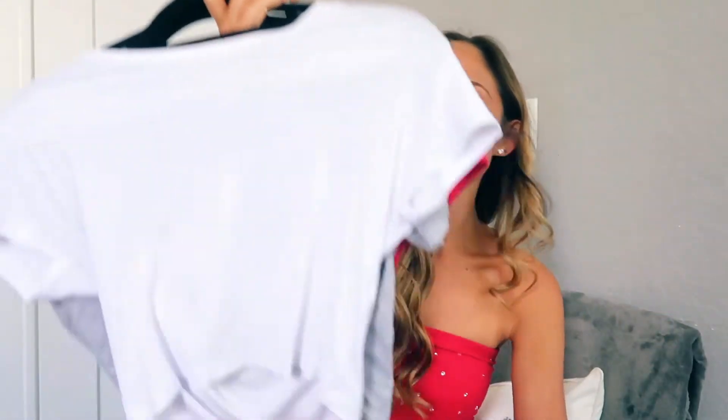So this might seem super basic, but the first closet essential I'm going to talk about is t-shirts. I used to not be into t-shirts — I was always a tank top girl — but recently I've been super into them because they're super cute. You can tie them at the bottom, and you can wear them with so many different things: jean shorts, skirts, jeans. You can dress them up and dress them down. I'm going to show you three of my favorite t-shirts.